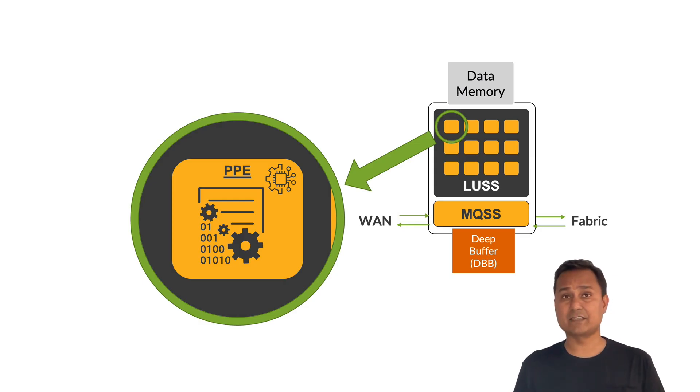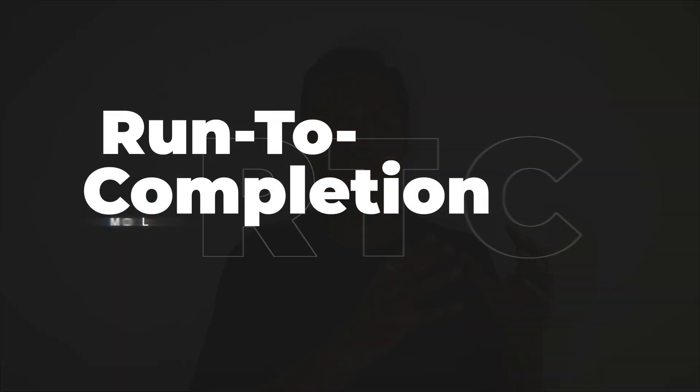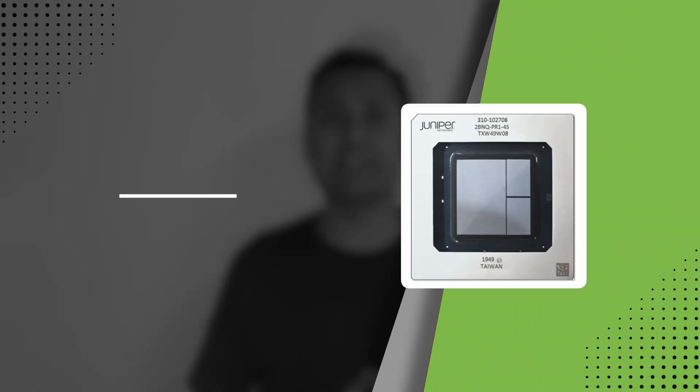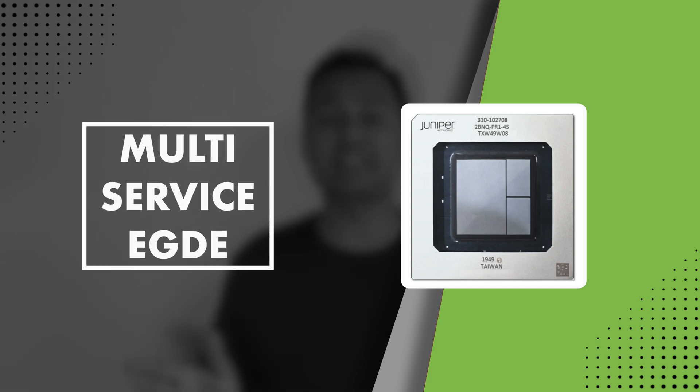The microcode running on these PPEs controls the order in which packets get processed inside the PFE. These PPEs are independent of each other, so they have full control of the packet and are not limited to a particular sequence of actions. It's built on a run-to-completion model — a packet stays with one PPE until the task is complete or control is explicitly yielded. This provides flexibility in the order in which different actions can be performed on a packet, enabling TRIO 6 to be a true multi-service edge silicon.